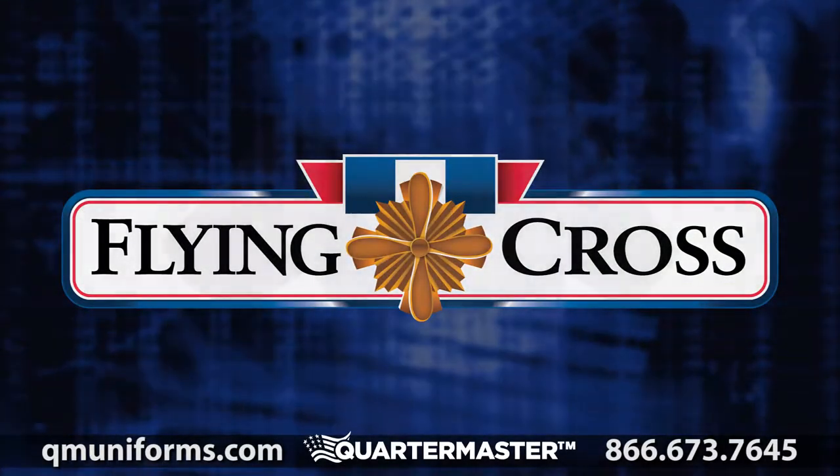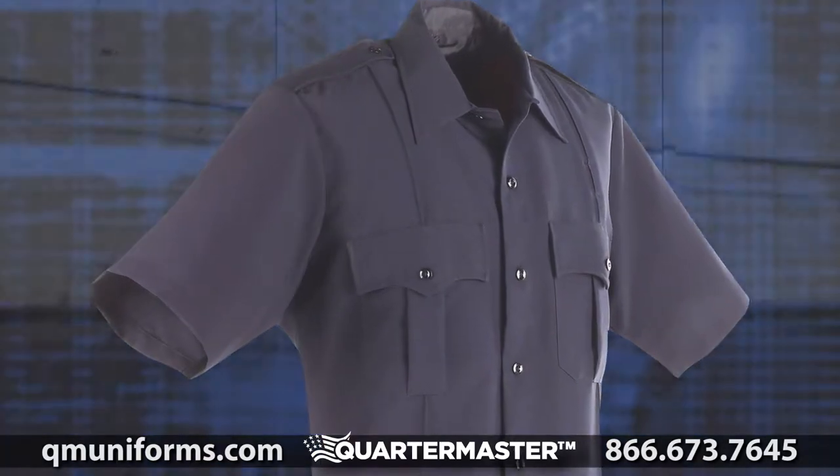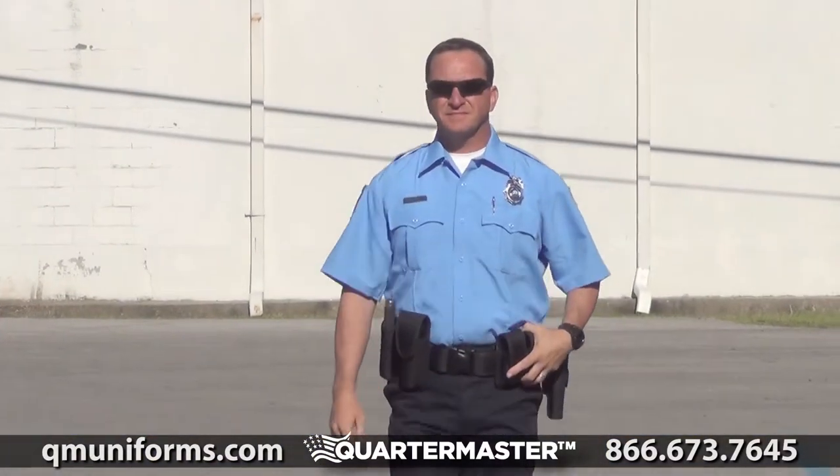Flying Cross Men's Command Polyester Short Sleeve Shirt, Item Number SH070. True to its name, this shirt commands respect.